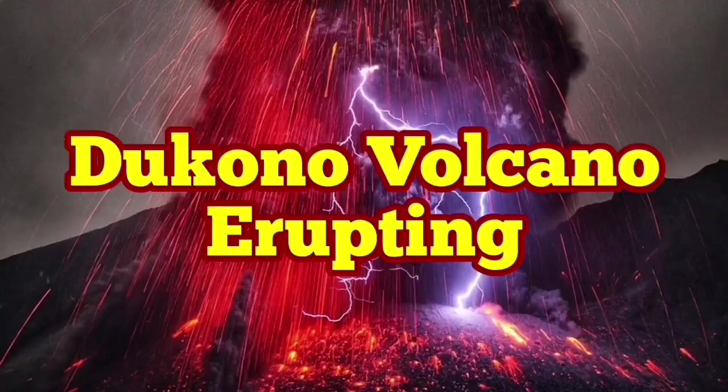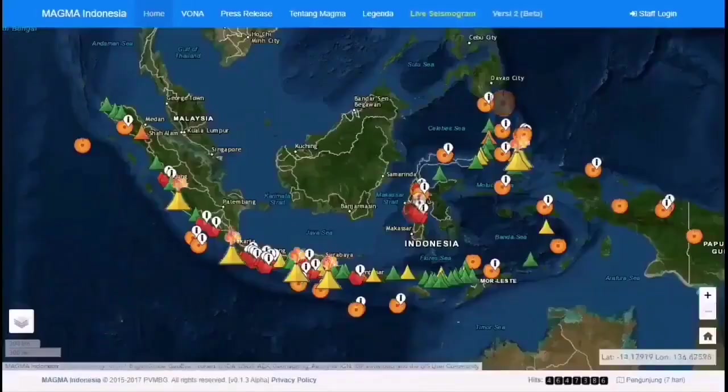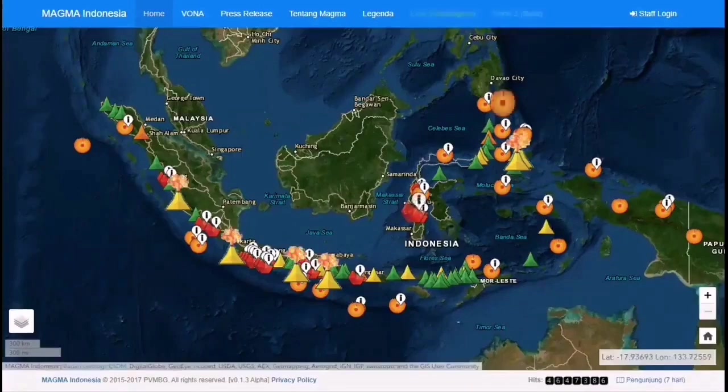The Dukono volcano is erupting in Indonesia. It is located on the Halmahera island in the eastern parts of Indonesia. It has a broad profile with multiple complex craters on top of each other. As you can see, among the Indonesian islands this is one of the most active ones, with a history of eruption with lots of ash flow.